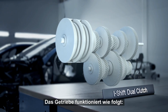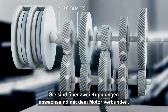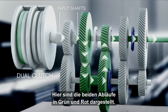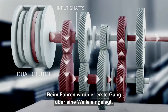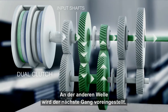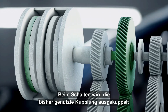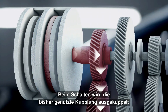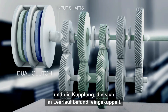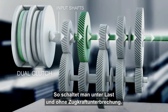In principle, it works like this. iShift Dual Clutch has two input shafts, which are alternately connected to the engine through two clutches. The two parallel workflows are marked green and red. When driving, the first gear is engaged by one input shaft. At the same time, the other input shaft pre-selects the next gear. At the actual gear change, the previously engaged clutch is disengaged at the same time as the idling clutch is engaged. This results in a power shift and seamless transfer of power.